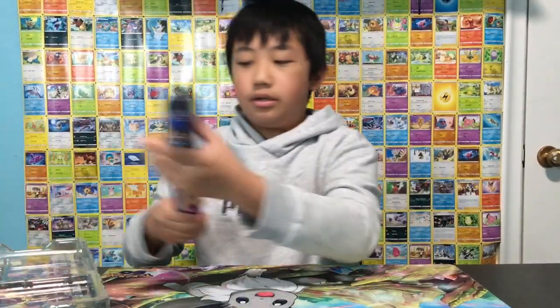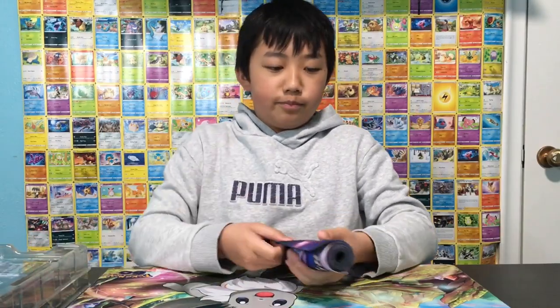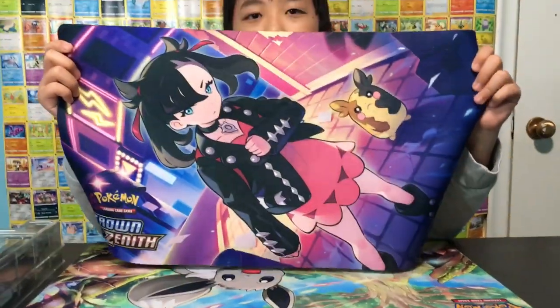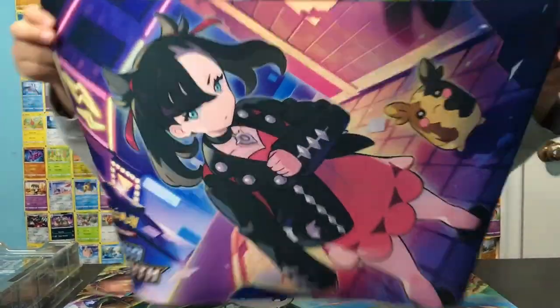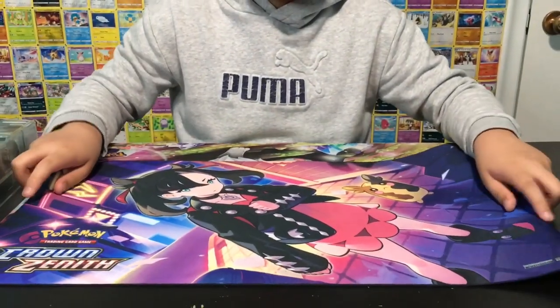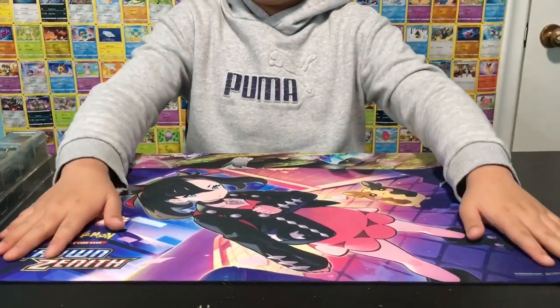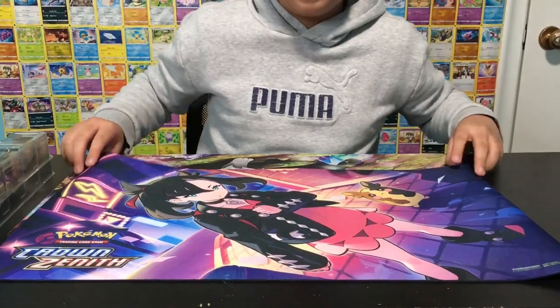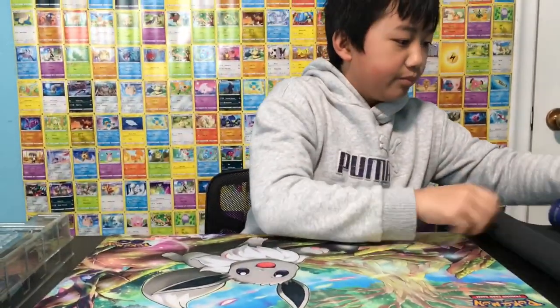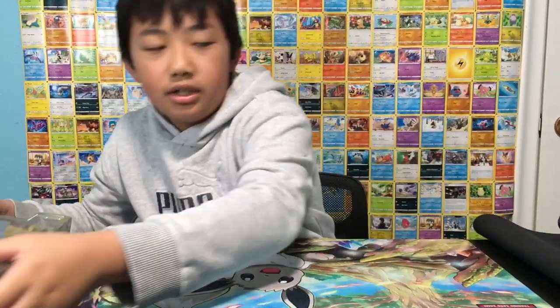Oh my god, look at this guys! Oh my god, dude — yes! Should we move this thing? Okay, let's put this thing down and put it over here. Let's go to the cards first.